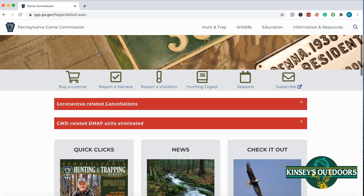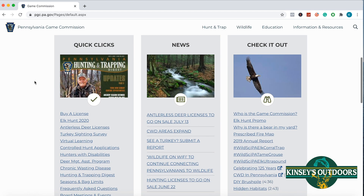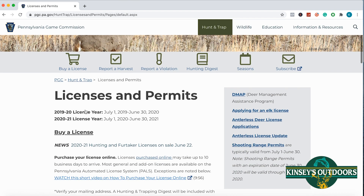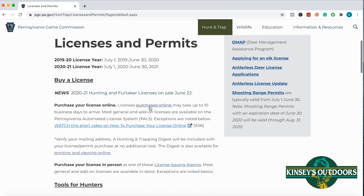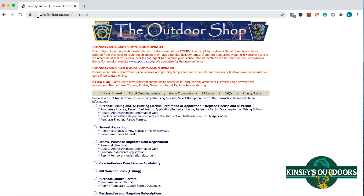What's up guys, today we're going to show you how to check the status of your doe tag. We're going to go to the Pennsylvania Game Commission website, click on 'Buy a License,' that'll take you to the next page. From there we'll want to click on the link 'Purchased Online,' which will take you to the Outdoor Shop. You can also just start here if you have that website address in the URL.